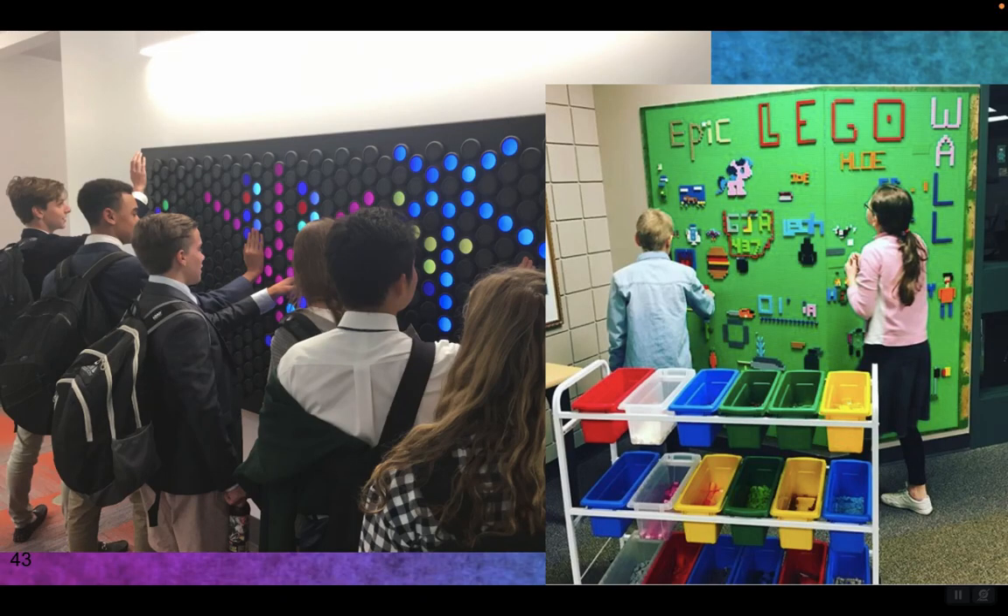The hallway near the Western Reserve Academy makerspace has a light bright kind of device. It's actually made up of light dials that when you tap it, it turns on, and when you turn it, it changes color. What kind of interactive walls could you create — Legos, marble run?